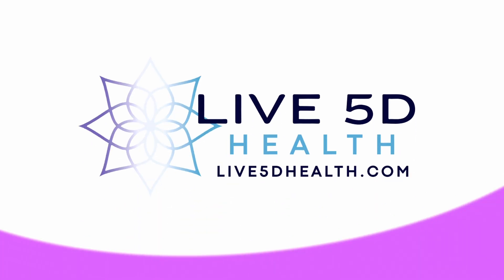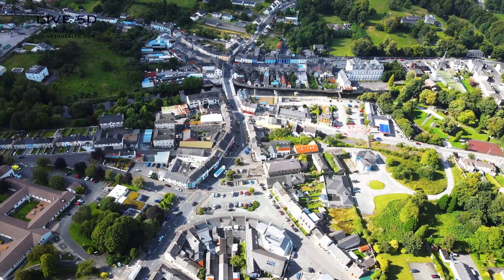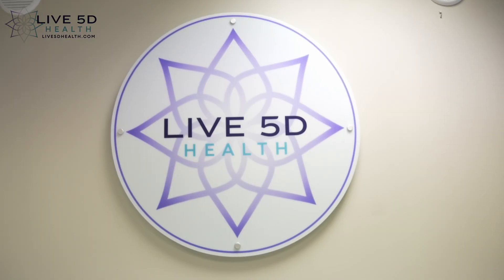Are you looking for red light therapy in Cork? Live 5D Health in the beautiful town of Boyle, County Roscommon, Ireland, is waiting for you to become the best version of yourself.